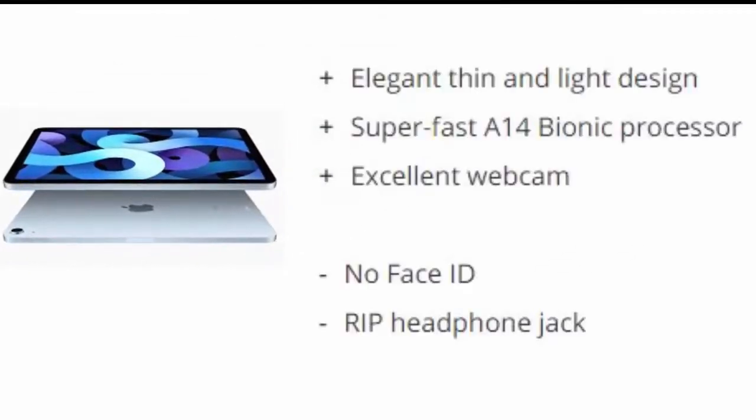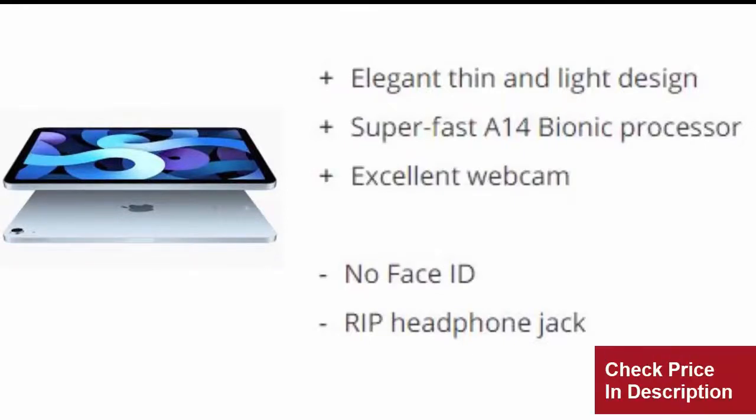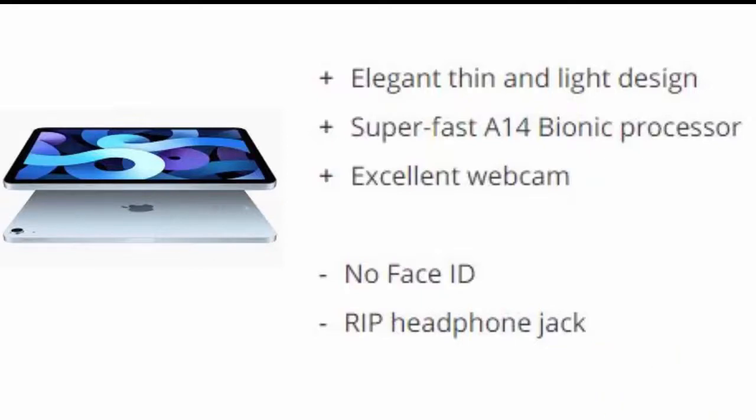Reasons to buy: Elegant thin and light design, superfast A14 Bionic Processor, excellent webcam. Reasons to avoid: No Face ID, and the headphone jack has been removed.